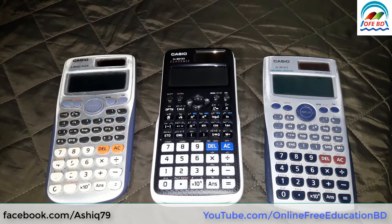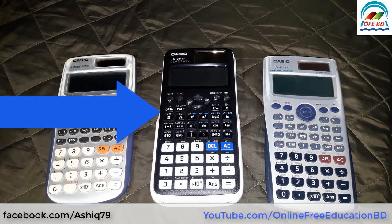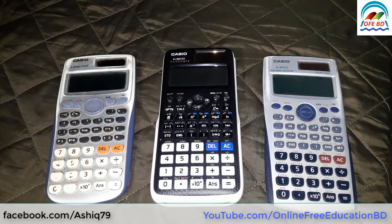Hello everyone, today I am going to share with you the new scientific 991EX calculator. All the students having science background need a scientific calculator and most of the students use 991ES and 991ES+.